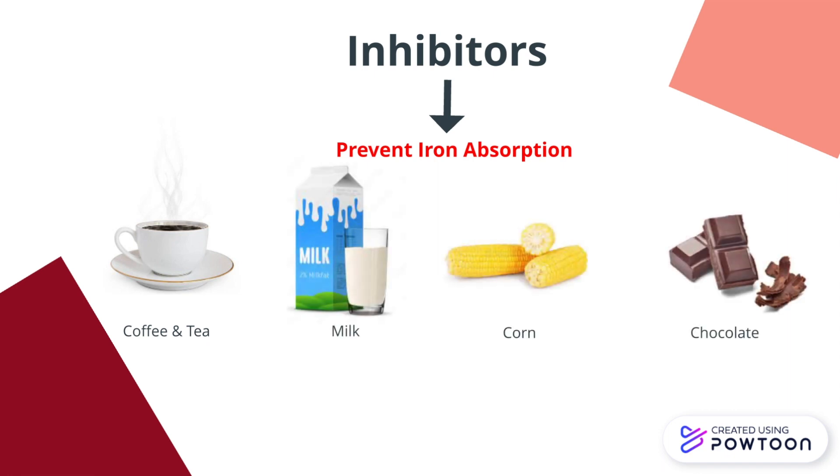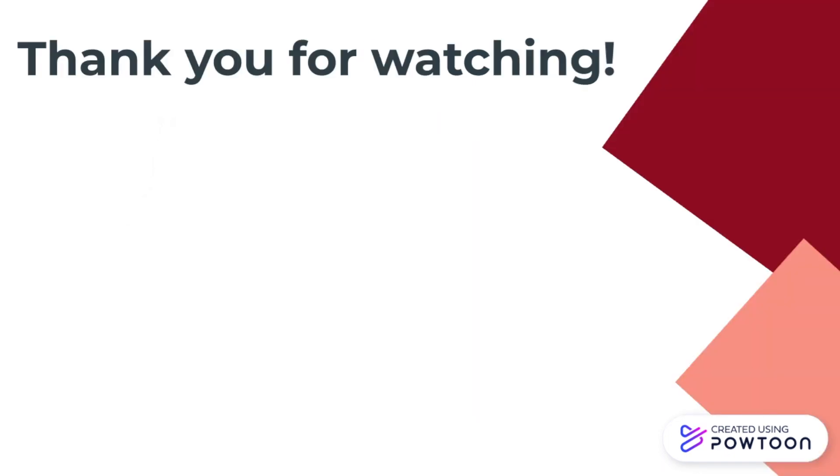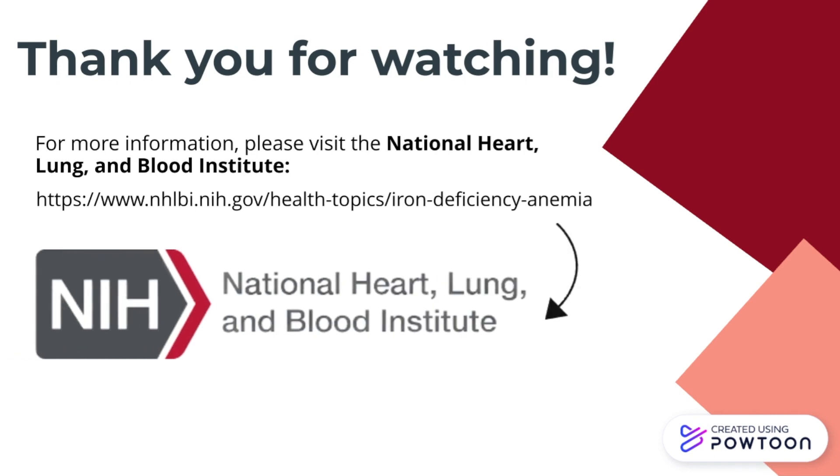Thank you for watching the video and we hope that this helped you learn more about iron deficiency anemia. If you are interested in furthering your knowledge, please refer to the following website at the National Heart, Lung, and Blood Institute.